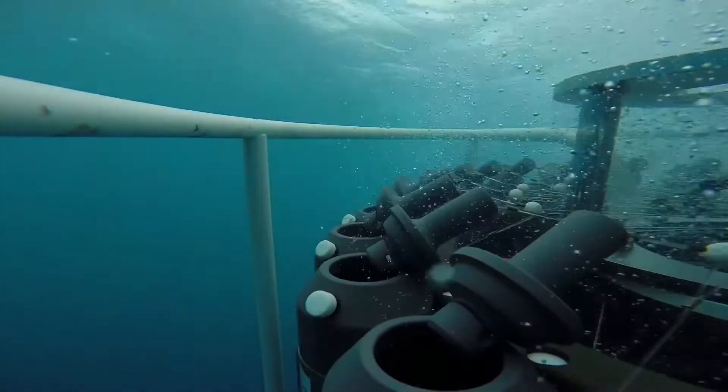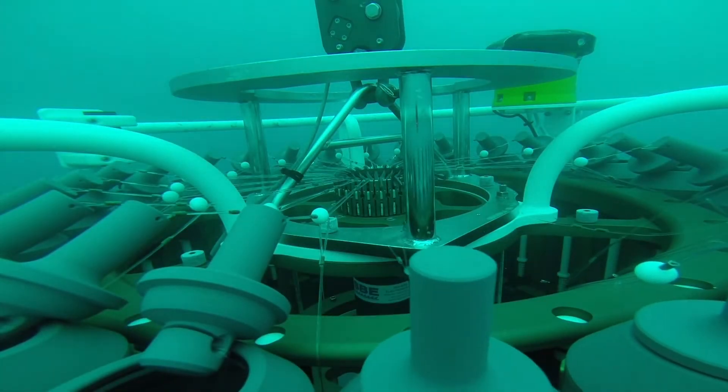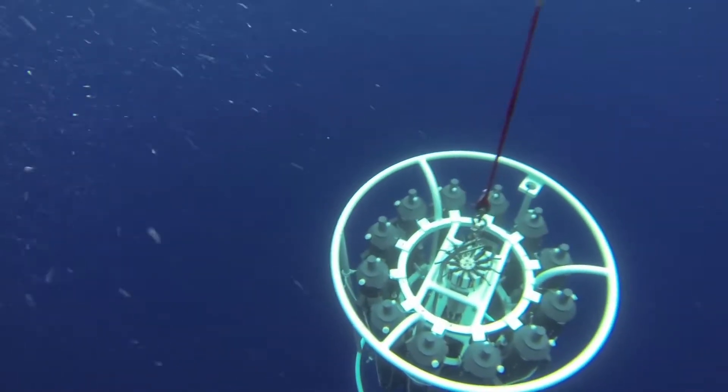We deploy that to a set depth which we choose from looking at the vertical structure of the water column, and then we pre-trip it at 12 depths as it's coming up in the water column to fire and close the Niskin bottles at those selected depths.